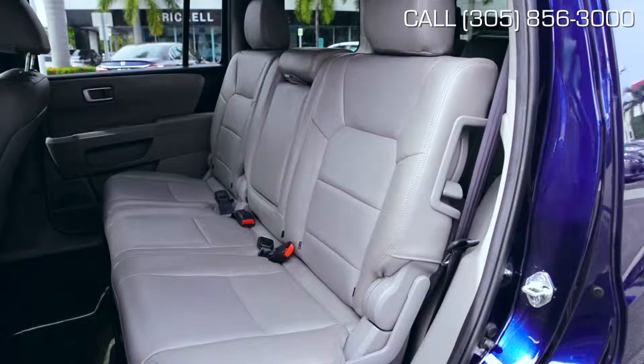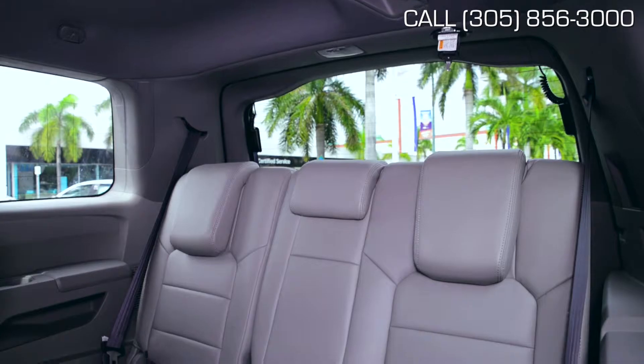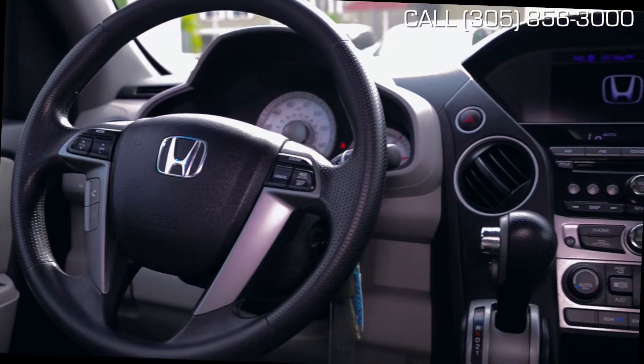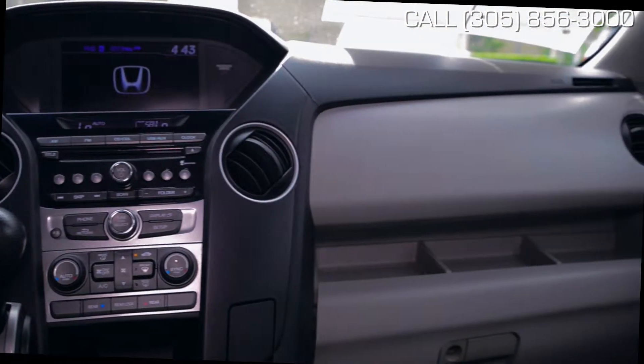Spacious and robust, this Pilot is ready to take you and yours on any adventure you may choose. Comfortably seating up to 8, plus a very spacious luggage compartment, this car is the Honda of SUVs. Ride, handling, and space are some of the things that make this a very special vehicle.